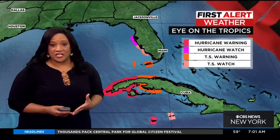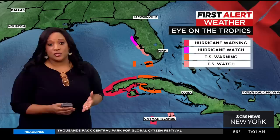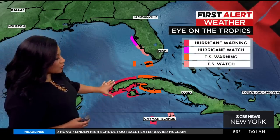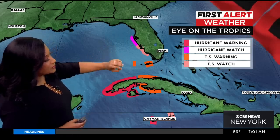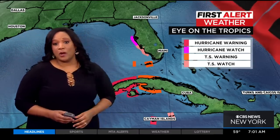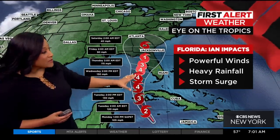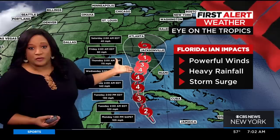On this track, we expect Ian to do two things: take a little bit of a turn to the north, but also to intensify. We are already seeing some hurricane warnings for the western tip of Cuba. We also have a hurricane watch and a tropical storm warning that have already been posted for parts of Florida, because of the track that has it really aiming for some portion of Florida.